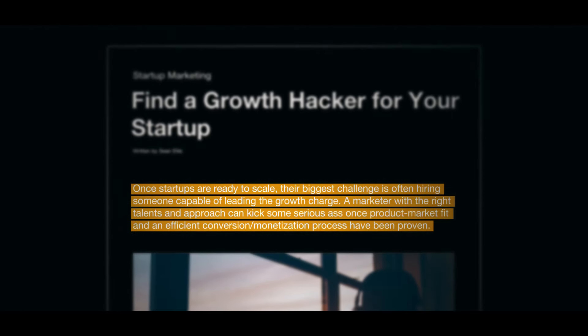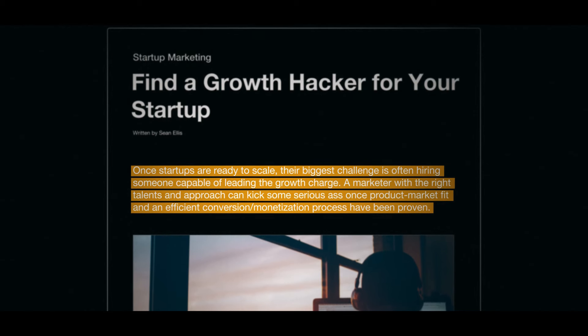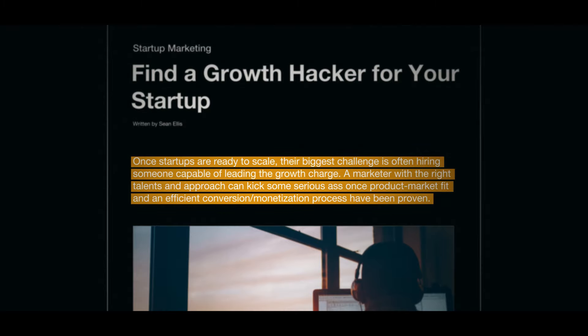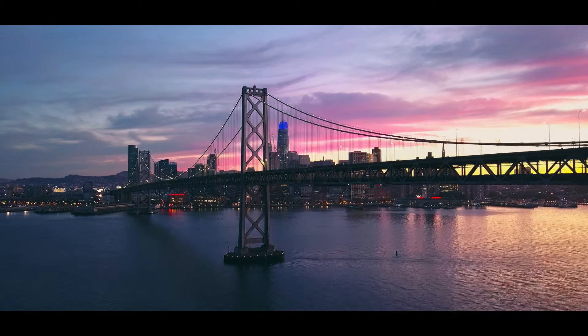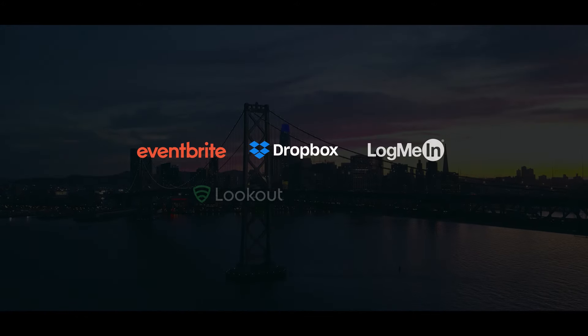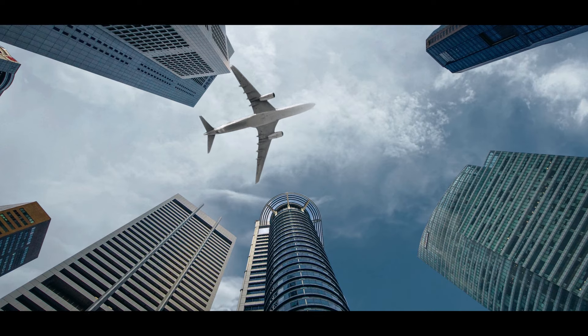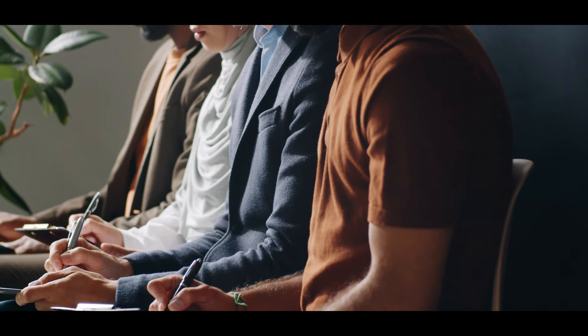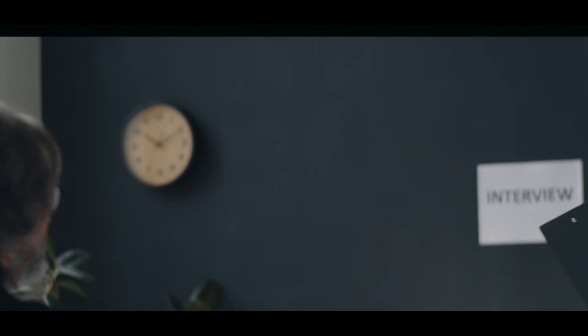Ellis stated: once startups are ready to scale, the biggest challenge is often hiring someone capable of leading the growth charge. Sean Ellis had already helped build several successful businesses using the growth hacking process, including Dropbox, Eventbrite, and more. After some time, he decided to pivot and focus on helping early stage businesses with growth. Whenever an assignment ended and he needed to find someone to replace his role, he faced the problem of not finding candidates who understood the importance of growth. Most potential hires, although coming from leading marketing schools, lacked one crucial thing: that obsessive focus on growth. This realization led him to see the need for a totally new role — a growth hacker.